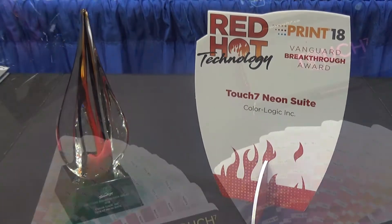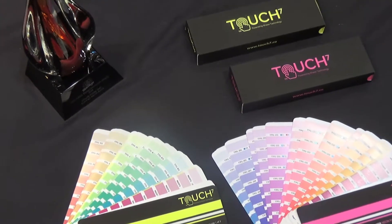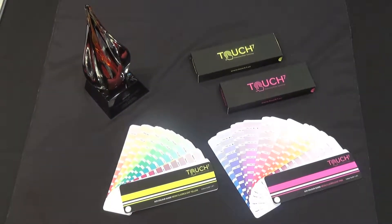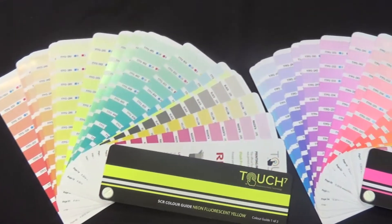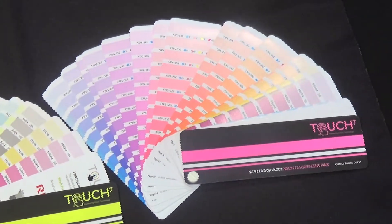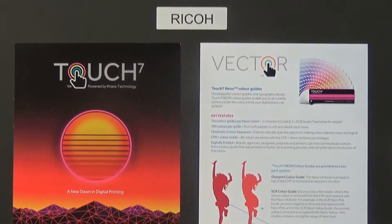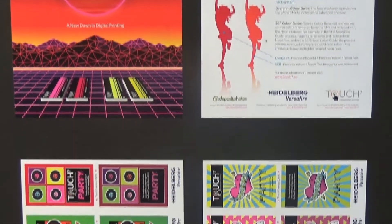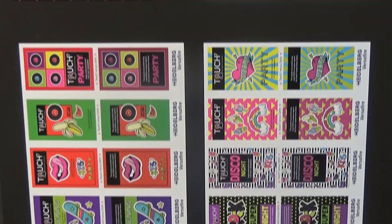But what is Touch7? It's all about adding neon fluorescent colors into the CMYK. Instead of just printing with a pink, we're actually combining that with CMYK to expand the gamut of the press. Our technology works with both fluorescent yellow and fluorescent pink. We also have color separation technology, so what we can do here is take your standard CMYK files and enhance the beauty of that print.